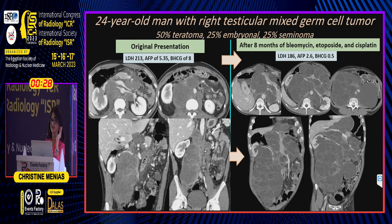A 24-year-old male with a testicular mixed germ cell tumor — 50% teratoma, 25% embryonal carcinoma, 25% seminoma. At original staging, his LDH and AFP are elevated. Now, after eight months of BEP chemotherapy — bleomycin, etoposide, cisplatinum — tumor markers are going down, but significant abdominal changes are noted.